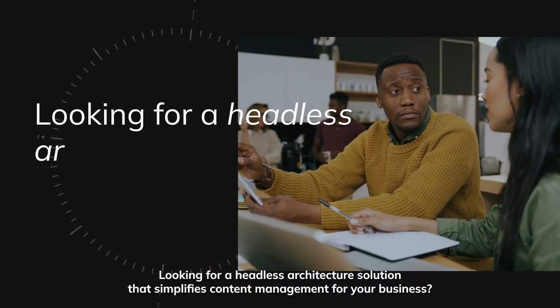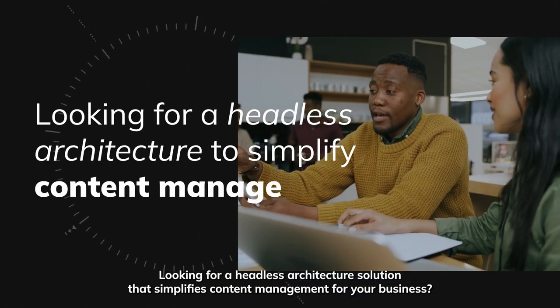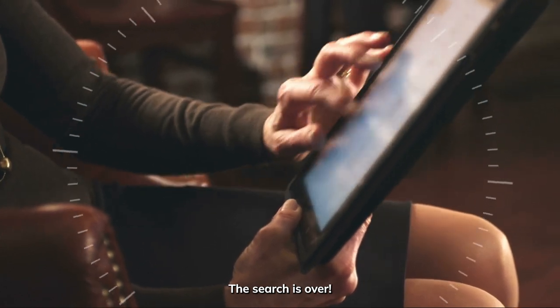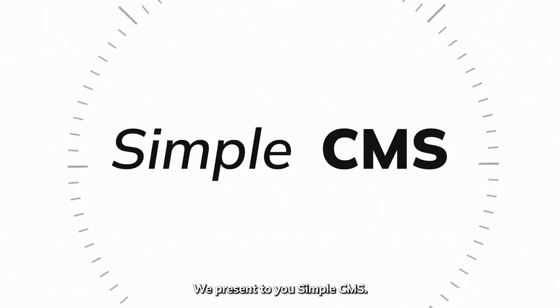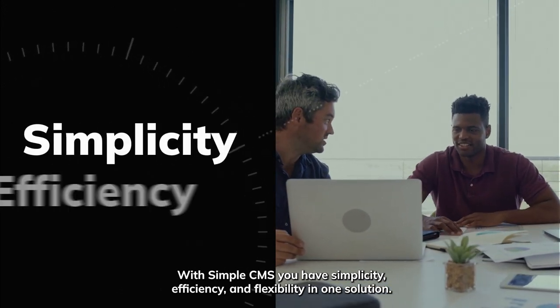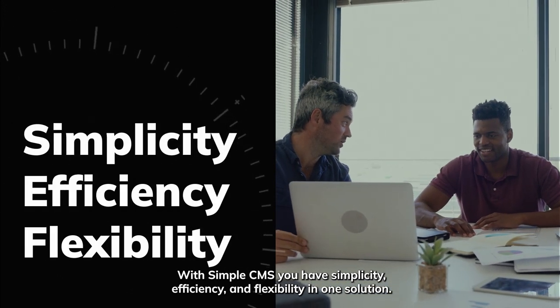Looking for a headless architecture solution that simplifies content management for your business? The search is over. We present to you SimpleCMS. With SimpleCMS you have simplicity, efficiency, and flexibility in one solution.